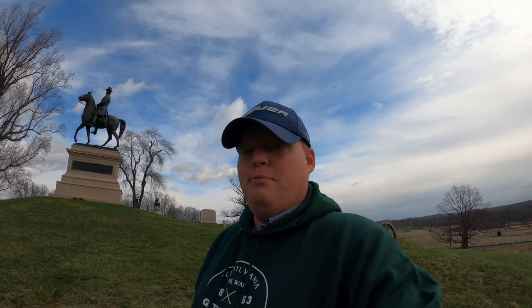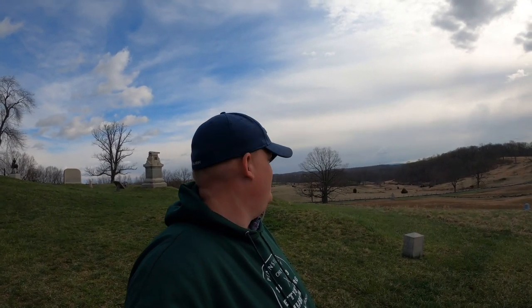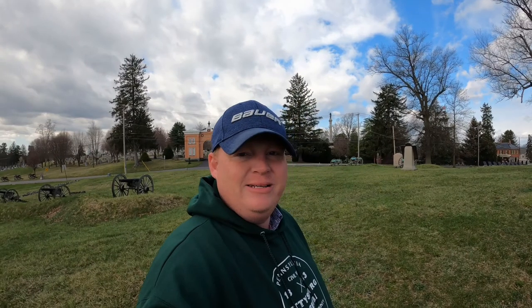This battle was one of the bloodiest battles to ever occur on American soil — not just during the American Civil War, but for all wars. This is one of the most famous places in America, and not just because of the Battle of Gettysburg, but also because of what happened after the battle with Abraham Lincoln's famous Gettysburg Address.